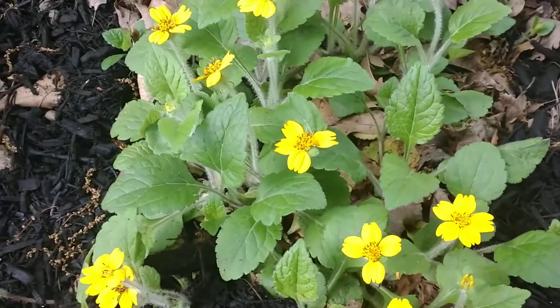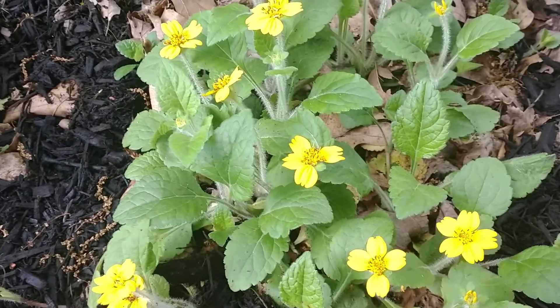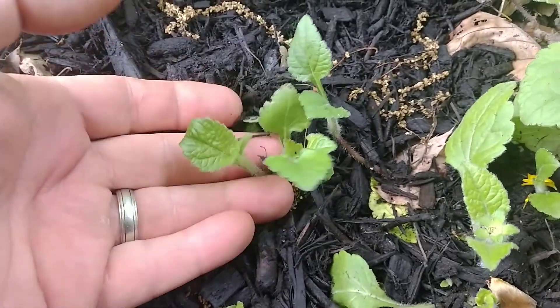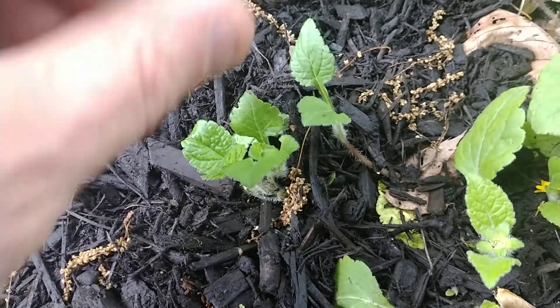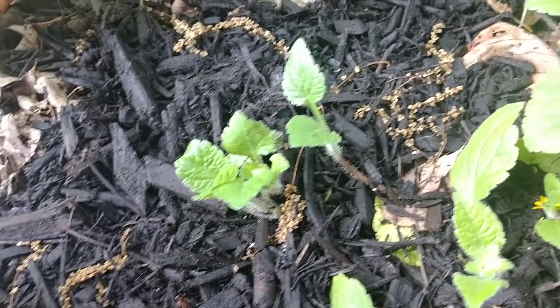Another thing I really love about this plant is that it's just so easy to divide and put somewhere else in the garden. All you need to do is get a little sprig like this and pull it up. As long as it has just one little piece of root on it, you can plant it somewhere else and it's going to take off.